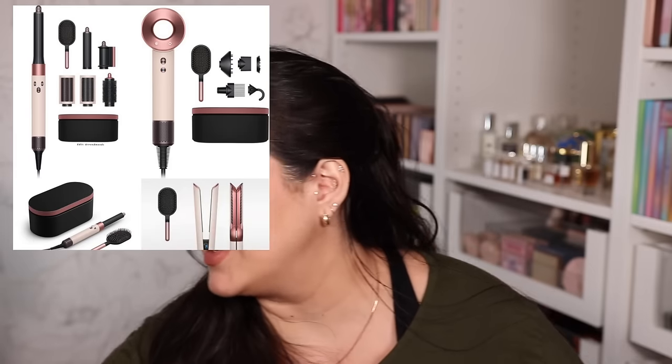There's also the Dyson Air Straight — if you love straight, flat-ironed-looking hair, this is a huge recommendation of mine. If I didn't already own both of these tools I would definitely be purchasing them in this new color. This is the prettiest color they've ever done, in my opinion, and you can get them with a discount which is amazing.